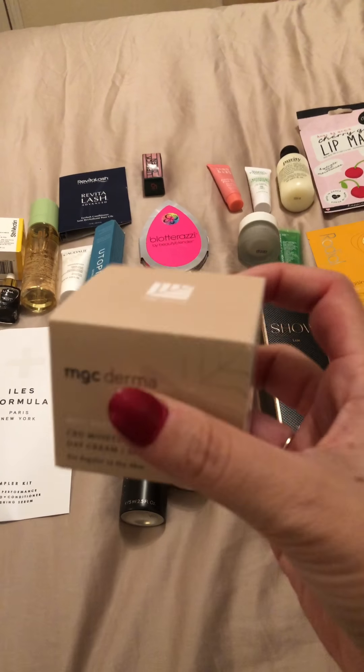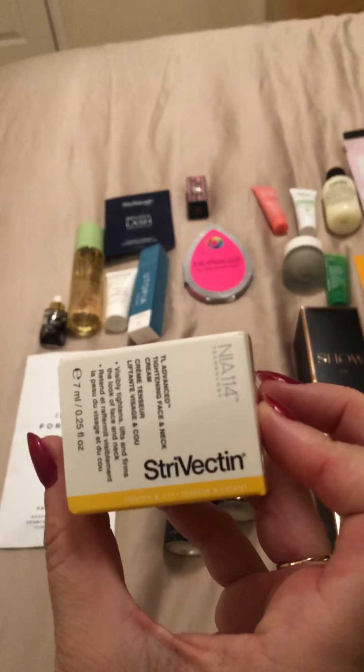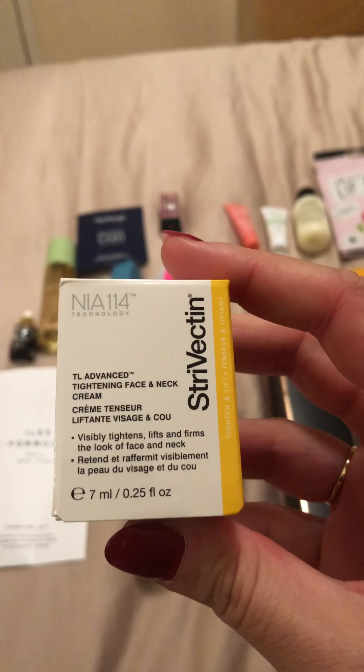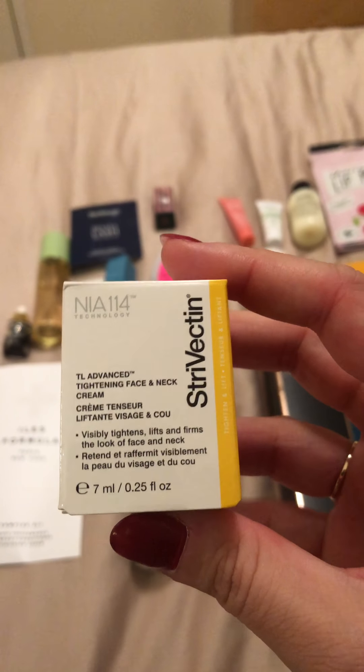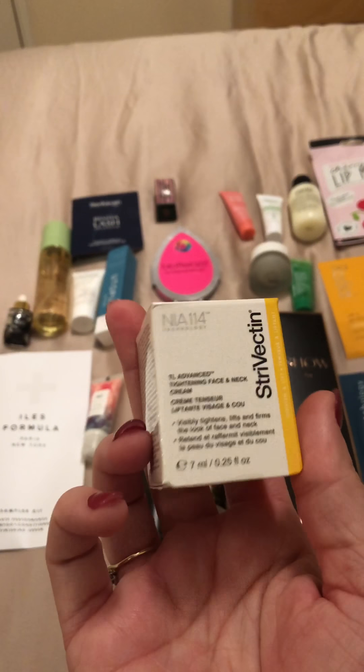It's quite a good size and another brand I've never heard of, so looking forward to trying it. We have Strivectin, and this is a tightening face and neck cream. I've heard good things about this brand, so again looking forward to trying it.